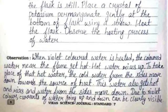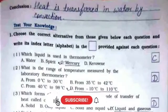This water also gets hot and rises, and water from the sides moves down. Due to the violet color, the currents of water going up and down can be clearly visible. The conclusion is that heat is transferred in water by convection.